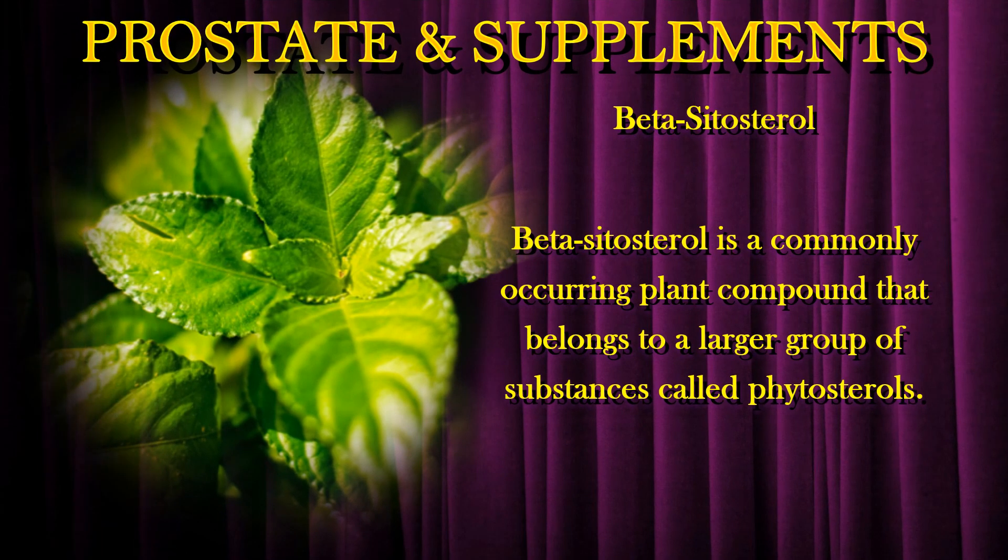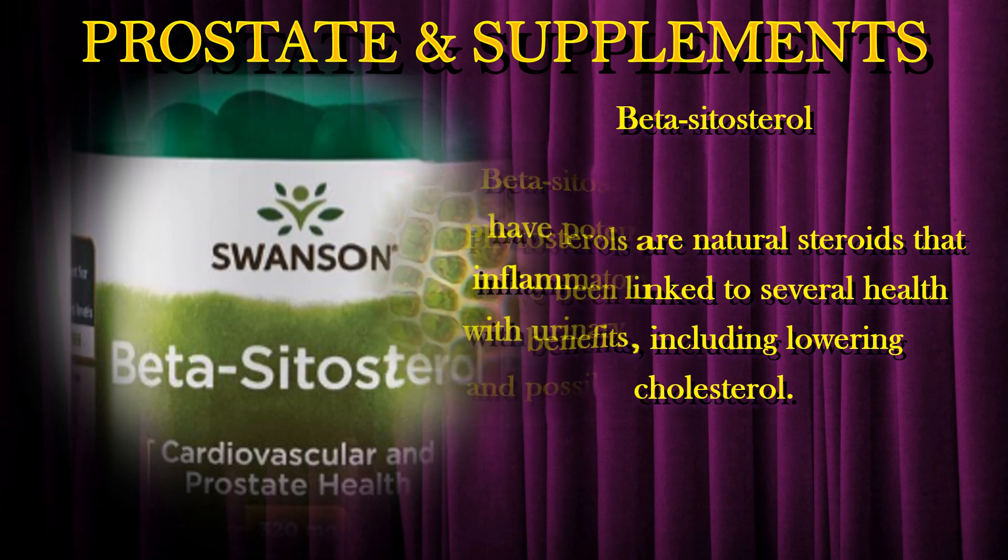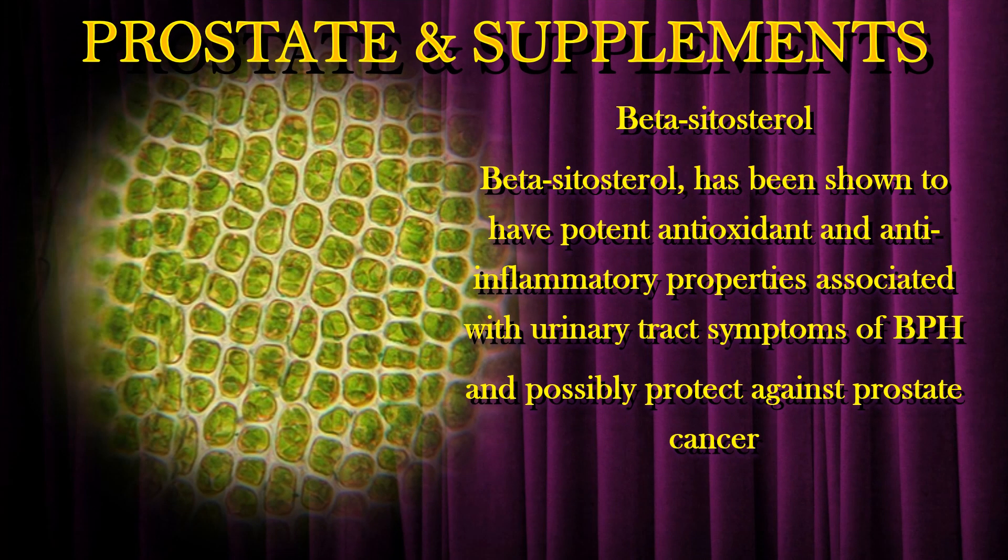Beta-sitosterol is a commonly occurring plant compound that belongs to a larger group of substances called phytosterols. Phytosterols are natural steroids that have been linked to several health benefits, including lowering cholesterol. Beta-sitosterol has been shown to have potent antioxidant and anti-inflammatory properties associated with urinary tract symptoms of BPH, and may possibly protect against prostate cancer.